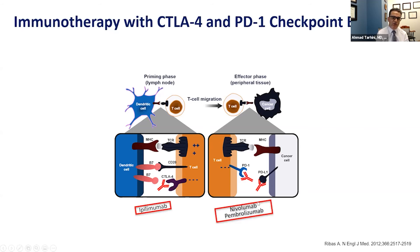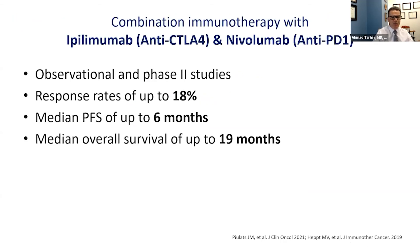This has led to medications used in the clinic — ipilimumab, anti-CTLA-4, and nivolumab and pembrolizumab, anti-PD-1 — which have been shown in combination and separately to be effective in treating skin melanoma. When tested in uveal melanoma, the combination of ipilimumab and nivolumab was tested in observational and small phase 2 studies. Putting the data together, these agents have activity in uveal melanoma: the expected response rate is up to about 18%, median progression-free survival up to six months, and median overall survival up to 19 months.